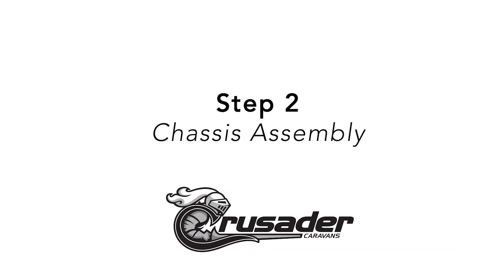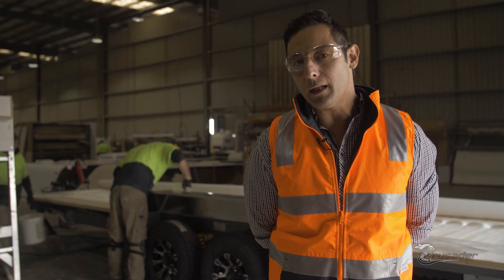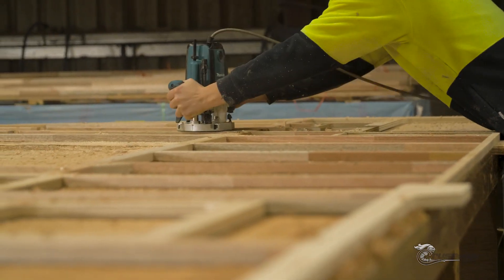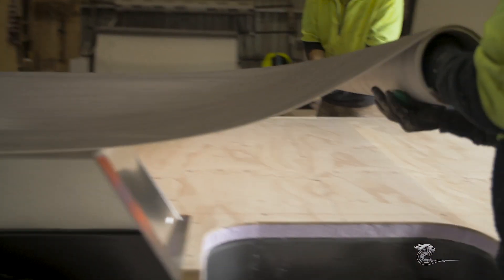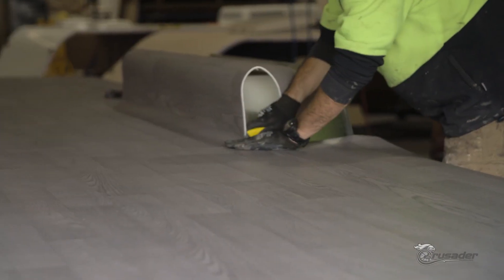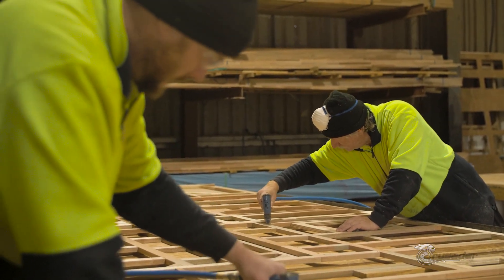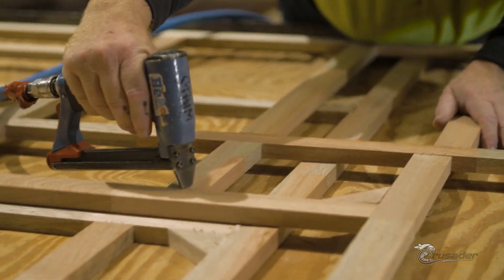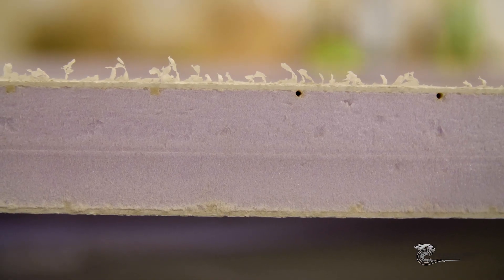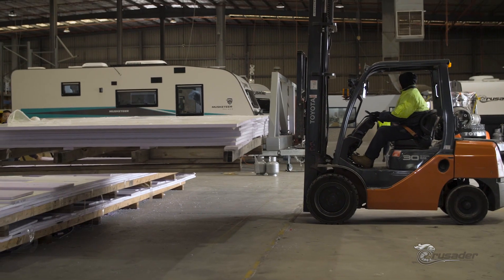The chassis is rolled onto the production line and preparation for the floor, side walls and lino installation is started. The workers have a datum point on the chassis to line the walls up when installing. Crusader Caravans combine a composite floor and roof construction with timber frame walls. The main reason is that composite panels employ a bonded sandwich construction, compressed and bonded between two fiberglass skins for better insulation, less chance of water ingress and ease of maintenance.